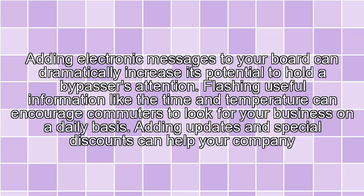Electronic Marquees — adding electronic messages to your board can dramatically increase its potential to hold the bypasser's attention. Flashing useful information like the time and temperature can encourage commuters to look for your business on a daily basis. Adding updates and special discounts can help your company seem interesting and relevant.